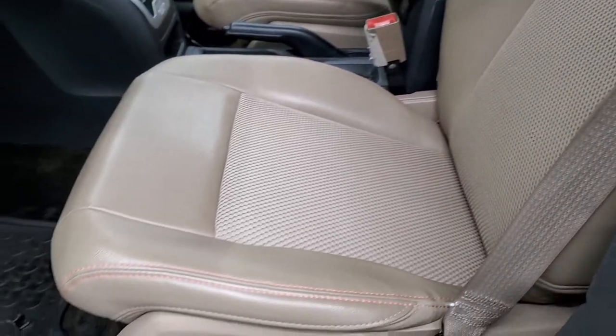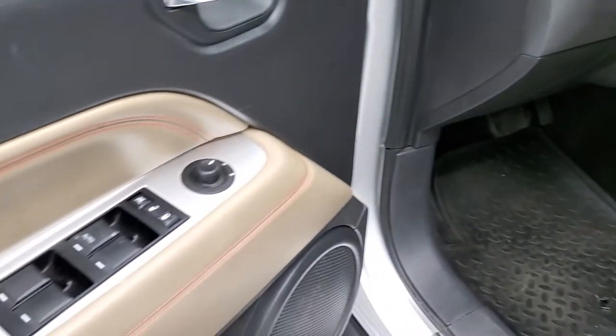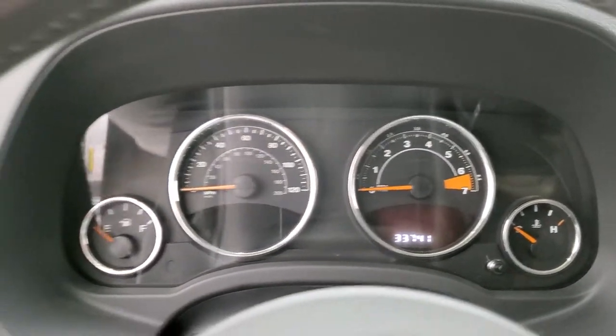No rips, no tears on those seats. Driver's seat height adjuster. All-weather floor mats throughout. Power windows, power locks, and power mirrors. As we hop inside, you can see that this one has 33,741 miles.